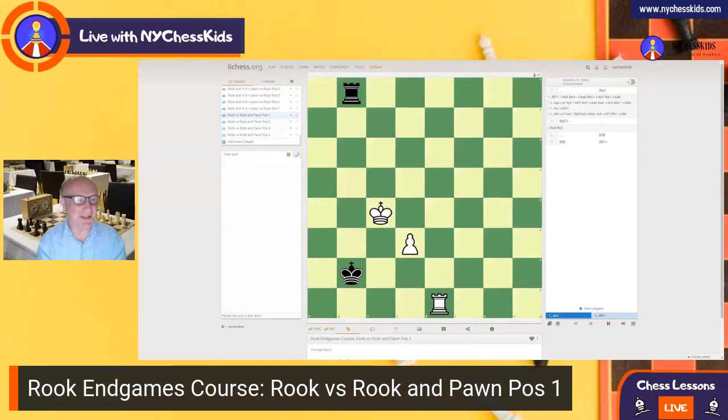Good evening kids, good evening parents, chess teachers, welcome back to the Rook Endgame course.